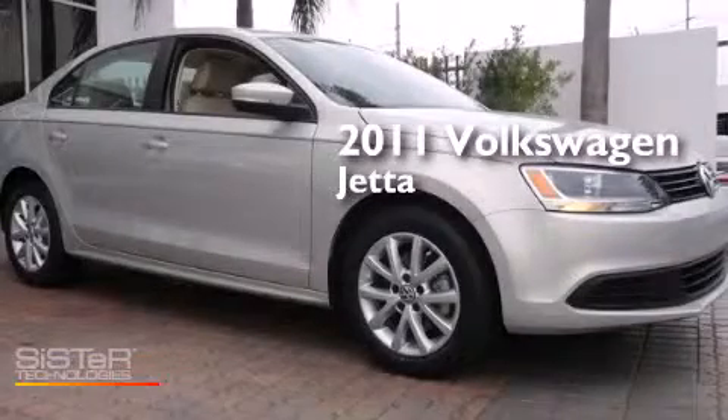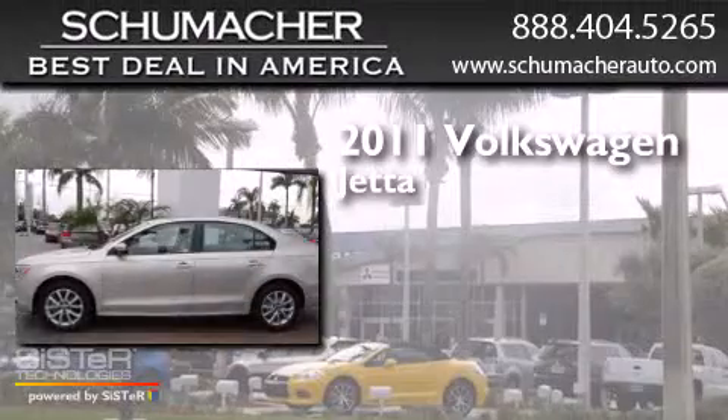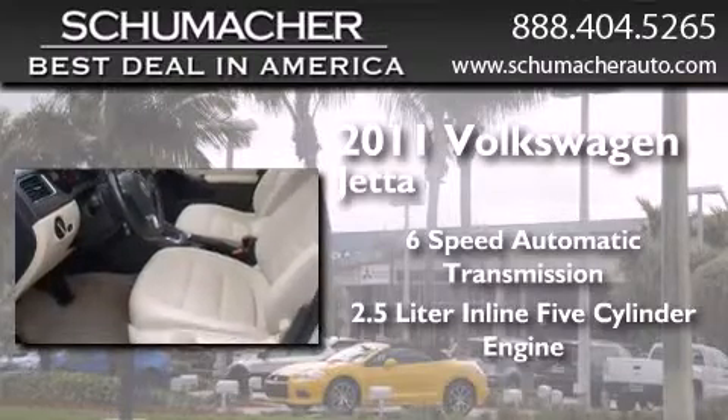This is a certified pre-owned 2011 Volkswagen Jetta. This four-door sedan has a six-speed automatic transmission and a 2.5-liter inline five-cylinder engine.